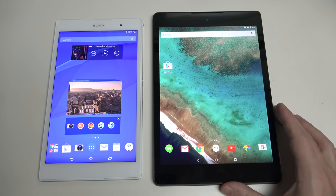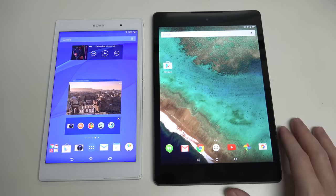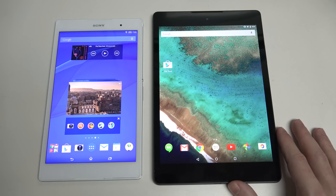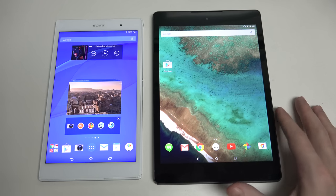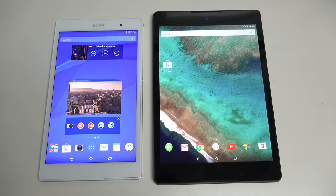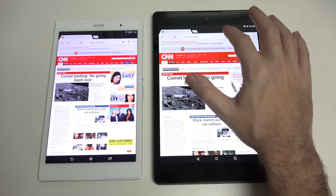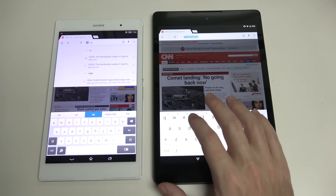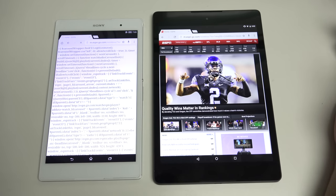The 4x3 does afford more real estate for certain tasks, but when it comes to movies, you're not really getting more on the 8.9-inch — you're going to be letterboxed on a lot of content. You can stretch it out and fill screen, but that's not how video is supposed to look, even on mobile devices. When it comes to web browsing, things are very good on both devices. Whether you're doing light tasks or heavy, full HD video playback, these tablets aren't going to have an issue. They're too high-end. Even though the 801 is an older chip, it's still one of the best on the market, which is why you find it in so many devices today.